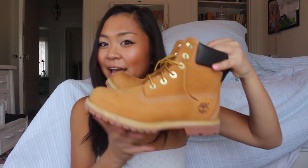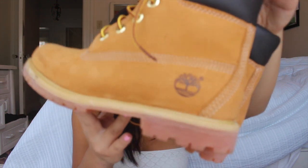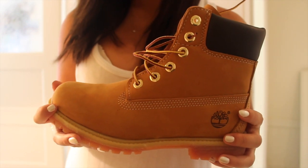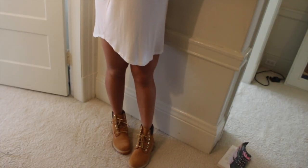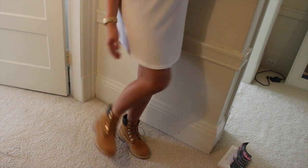The first thing I want to show you are my Tims. I'm so excited that I finally got these. I've already shown them in one or two videos, but these are just the premium six inch work boots — a classic pair of Tims. I can't wait to wear these with dresses, tight shorts, jeans, and leggings. I've already shown them in an outfit of the week video and I just think they're super cute.